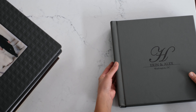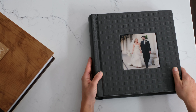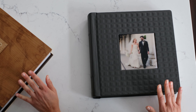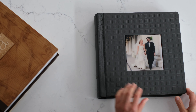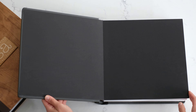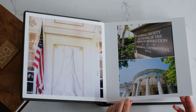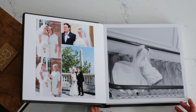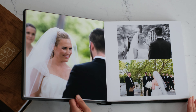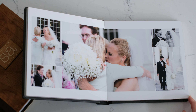Now let me show you our premium flush mount album series. These have been such a big hit because not only do they offer all different ways to customize the exterior of your album, but also the inside. We get to lay out your favorite wedding images in more of a magazine-style fashion, really showing the ebb and flow of your wedding day in a beautiful design.